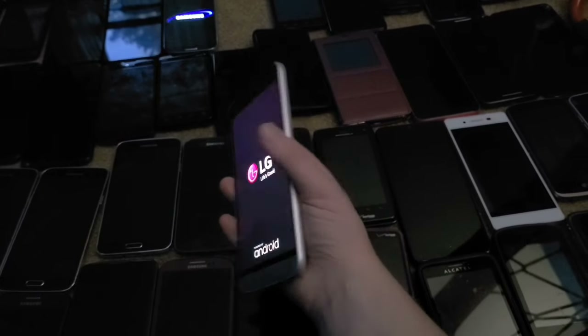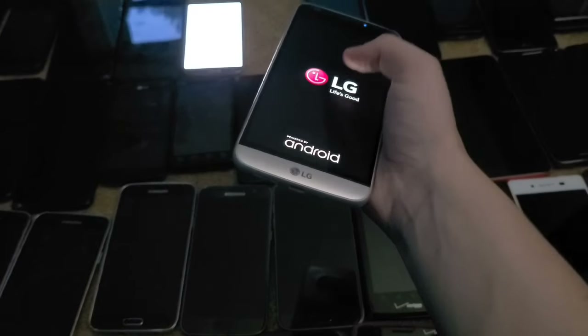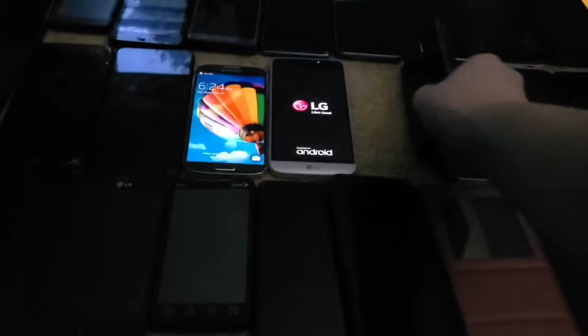Next up is this LG G5 on T-Mobile. I got a battery for it and it fully works. I got this one in the phone lot from 2023.